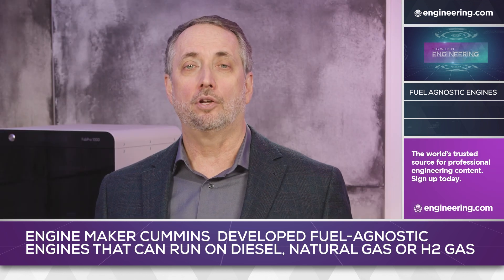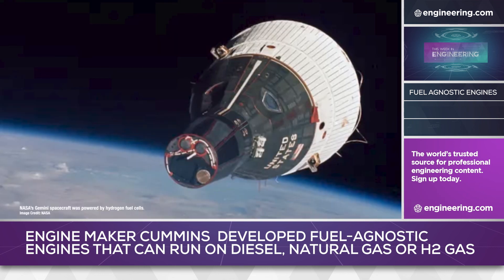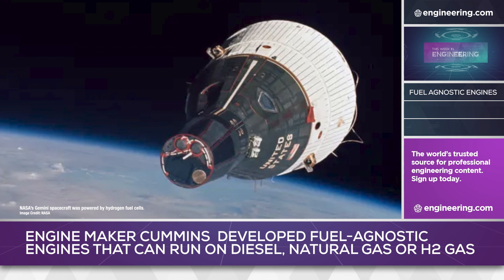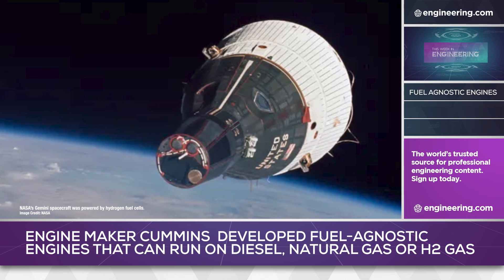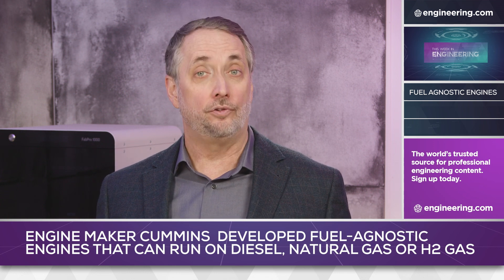Hydrogen as a fuel for internal combustion engines has not been extensively explored compared to hydrogen fuel cells generating electricity, a technology first widely applied in spacecraft. According to Cummins, burning hydrogen gas in an engine has another key advantage beyond packaging commonality with diesels.